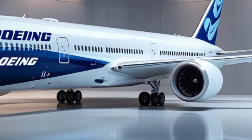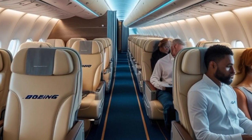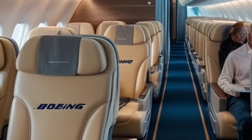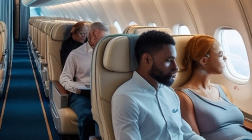Step inside, and you'll see why the 777X is a dream for passengers. Boeing has designed a wider cabin with larger windows, higher ceilings, and improved humidity control. These enhancements make long-haul flights more comfortable and less tiring.